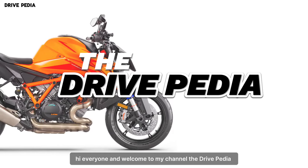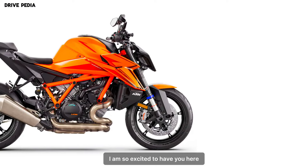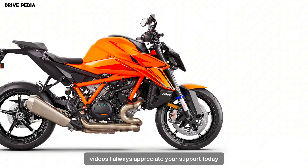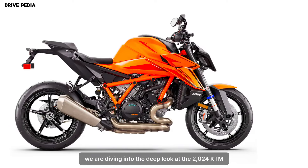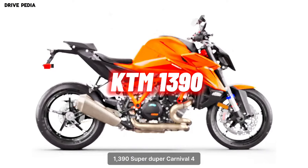Hi everyone and welcome to my channel, The Drivepedia. I am so excited to have you here. If you are new, make sure to hit that subscribe button for more awesome videos. I always appreciate your support. Today in this video we are diving into a deep look at the 2024 KTM 1390 Super Duke R Evo.